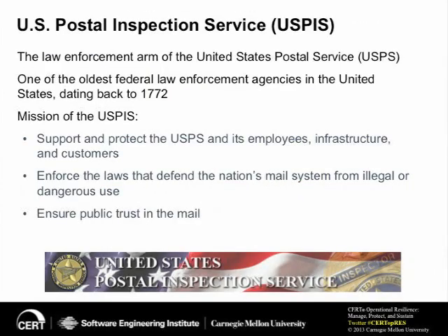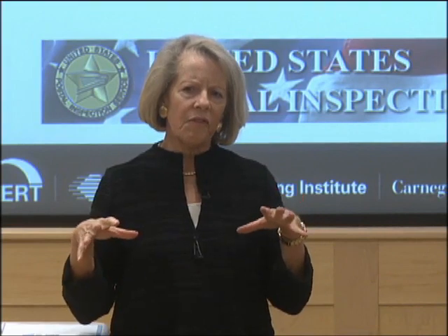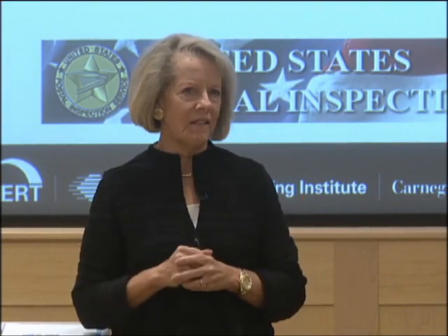Let me tell you a little bit about the U.S. Postal Inspection Service. For our listeners in other countries, you'll have to bear with me because this work has been fairly focused on U.S. domestic mail, although I'll be telling you a little bit about some international mail handling. Hopefully you can extrapolate to your country's areas of concern when it comes to moving mail across your country and across country borders.